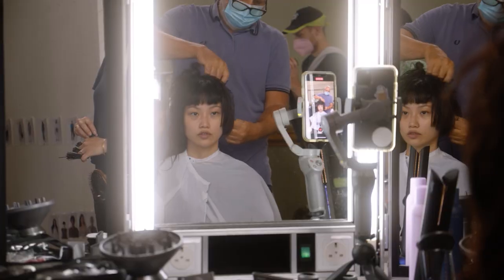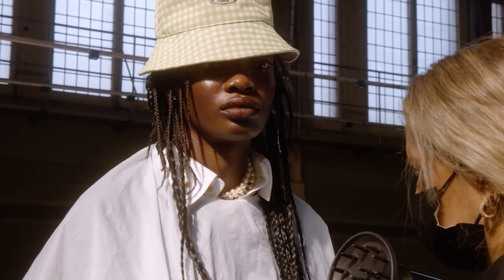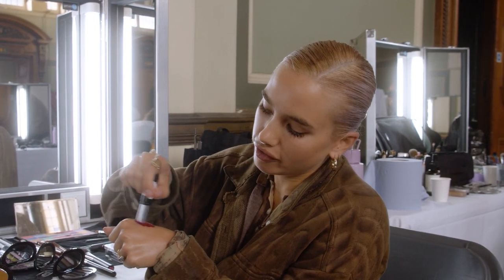I am backstage at the Vivienne Westwood Spring Summer 22 and we are using Byredo products today to create all the makeup looks. One of the hero products is Mad Red, which is this very vibrant raspberry red.